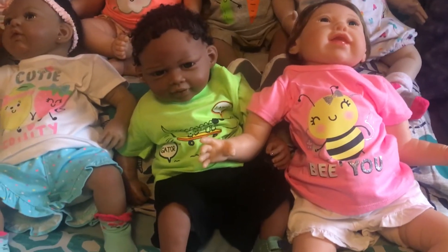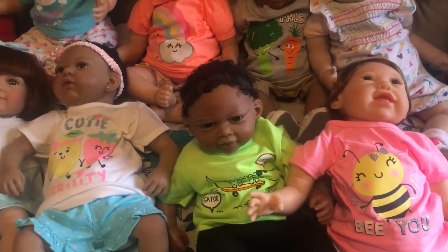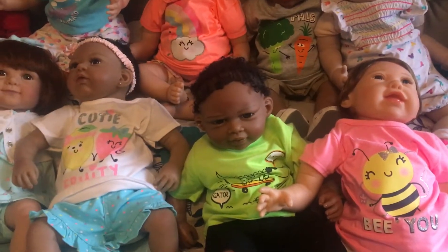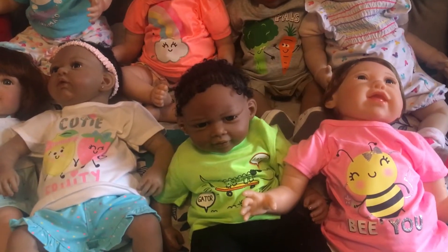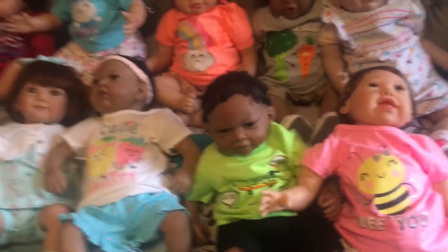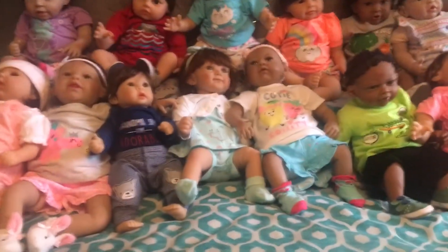My favorite little boy in the whole world is next to her in the green shirt, and that is Brandon. My favorite little girl next to that is Delaney, and the cutie fruity — she is the princess — has arrived. Next to her we have Calissa.